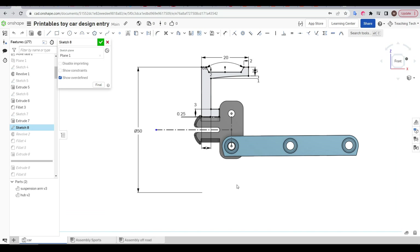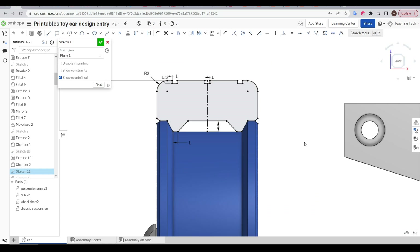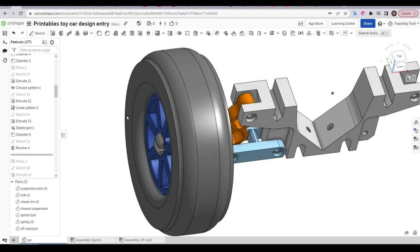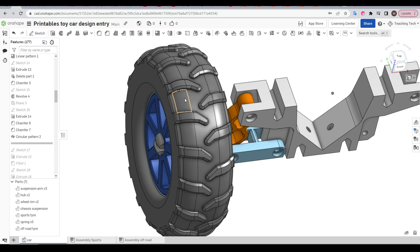Features like the wheels and tires were created by revolving 2D profiles. Then regular extrudes could be used to punch through holes and create detail. Both sets of tires were created in the same way - a simple profile revolved, and then the tread pattern extruded onto the surface, before a circular pattern was used to transfer the cutout around the whole circumference. The off-road tire fits the same rim, again with a revolved base shape, the chunky tread being extruded up above the surface and then patterned the whole way around the outside of the tire.